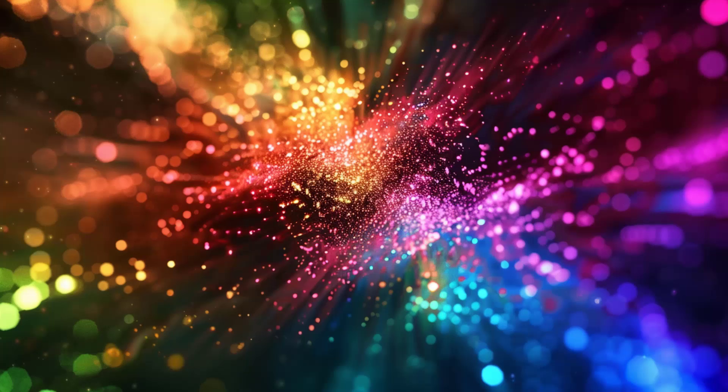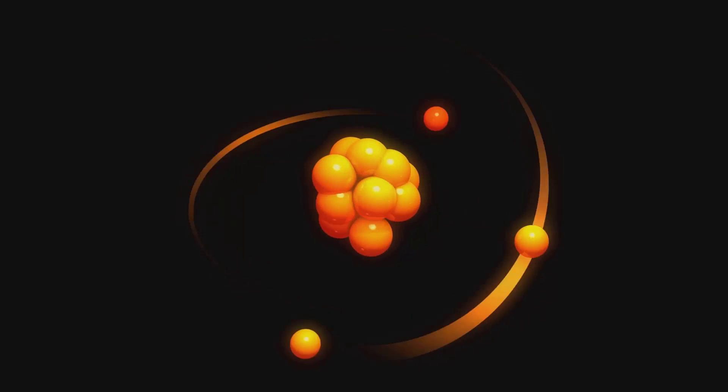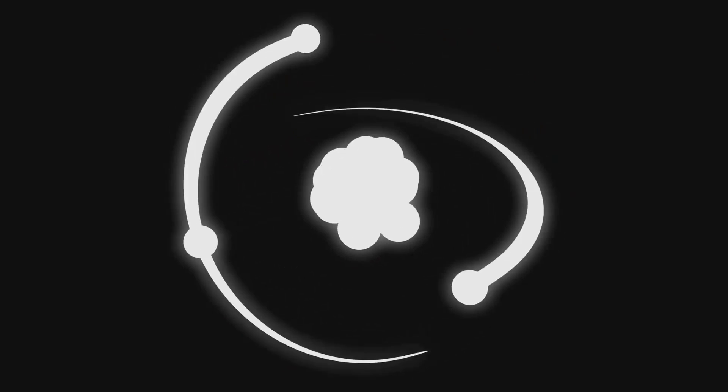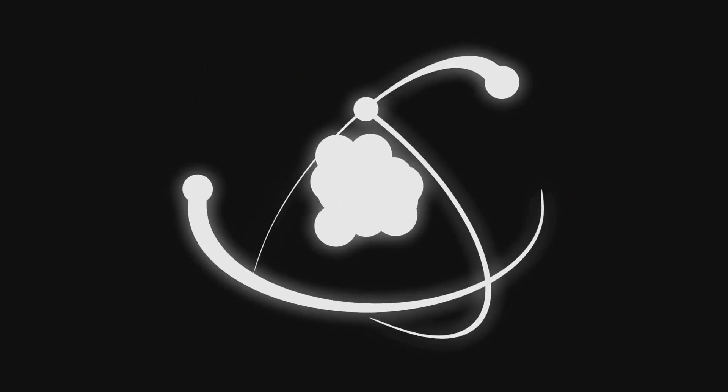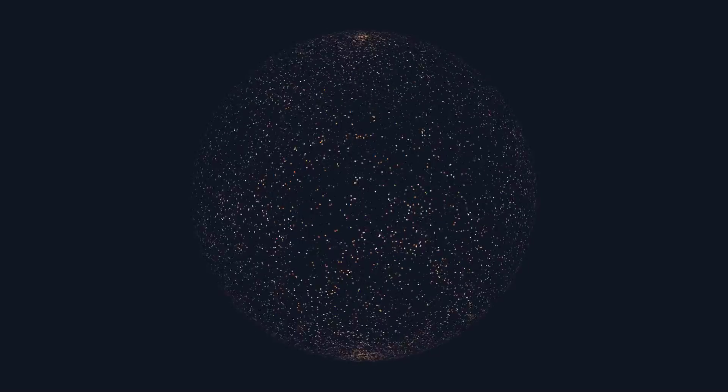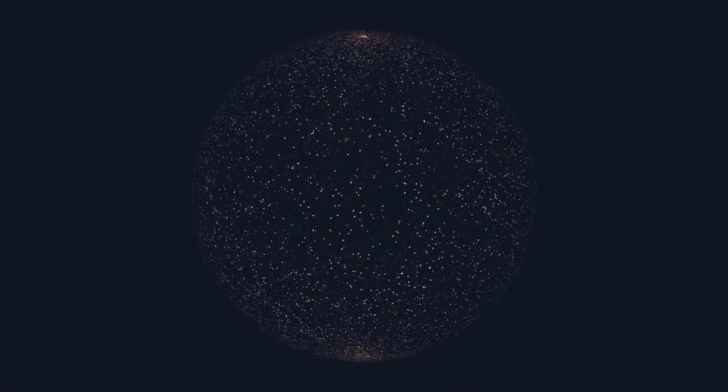These models, while simplifications of the real world, provide valuable insights into the complex world of quantum dots. It's important to remember that the reality of quantum dots is even more intricate and fascinating, with many aspects still being explored. The more we learn about these tiny particles, the more we realize their immense potential in various fields, from photonics to quantum computing. Understanding these interactions is crucial to harnessing the full potential of quantum dots.